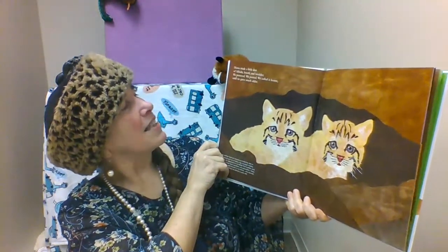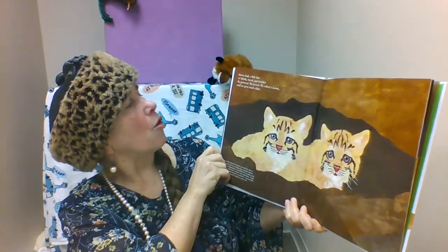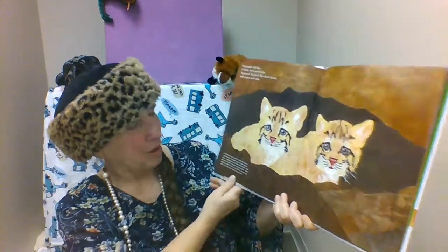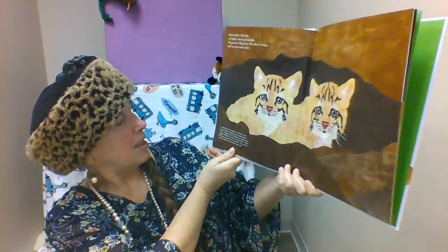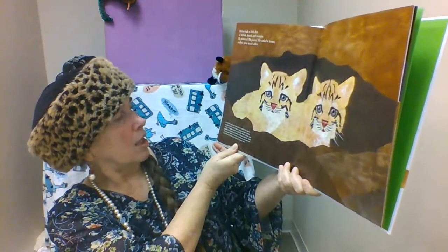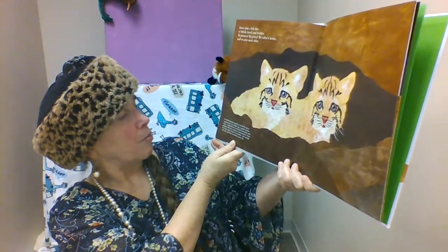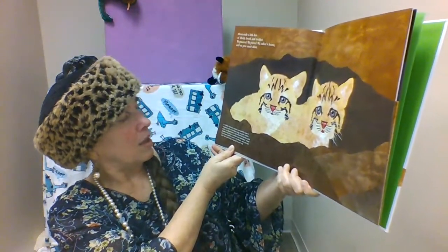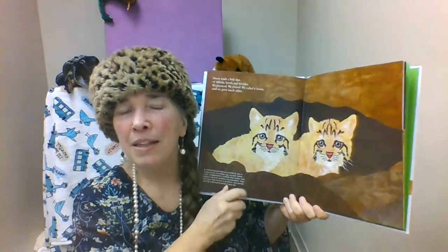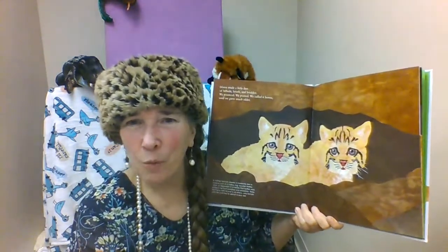Mama made a little den of hillside brush and boulder. A mother bobcat creates a maternity den in a place such as a hollow log, boulder shelter, cave, or depression in a hillside that buffers and protects her from weather and predators. There she'll give birth to one to six kittens who remain with her until they're almost a year old. Did you know that here in Illinois there are bobcats? It's amazing to think of the variety of animals that share our state.